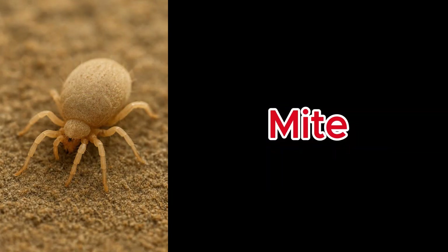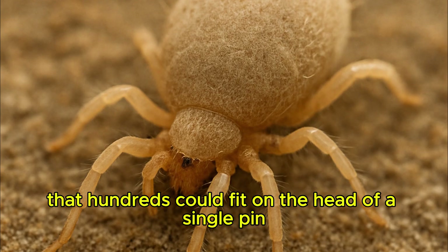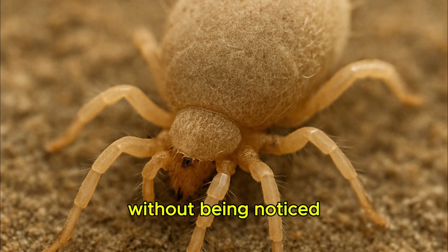Mite. Certain mites are so tiny that hundreds could fit on the head of a single pin without being noticed.